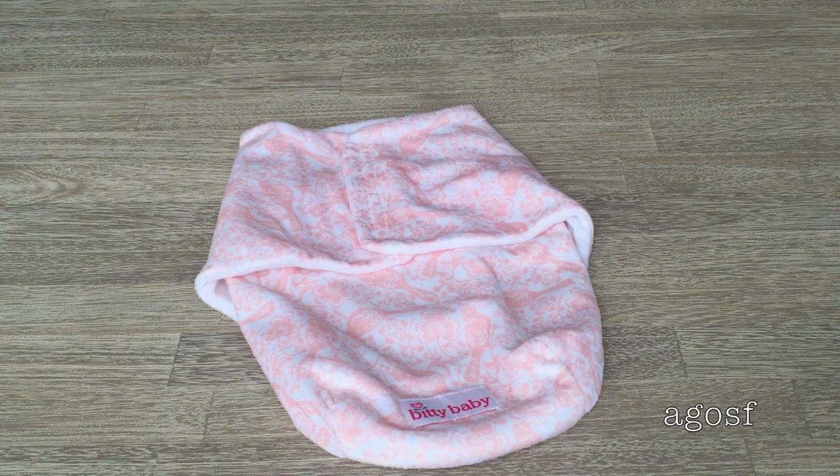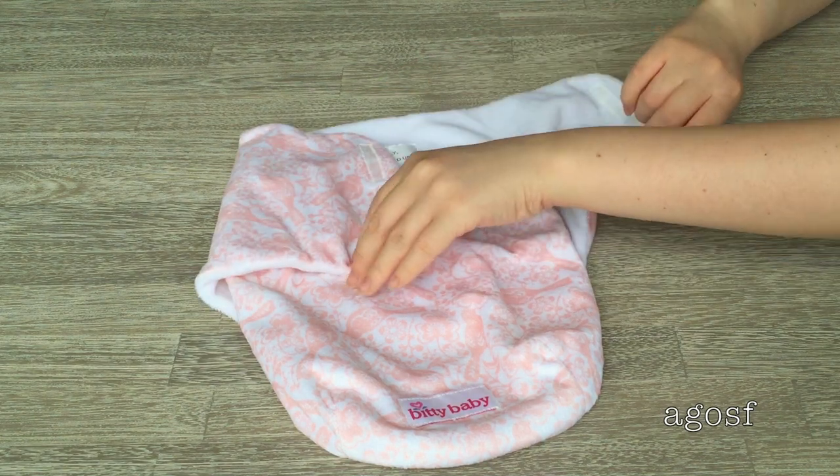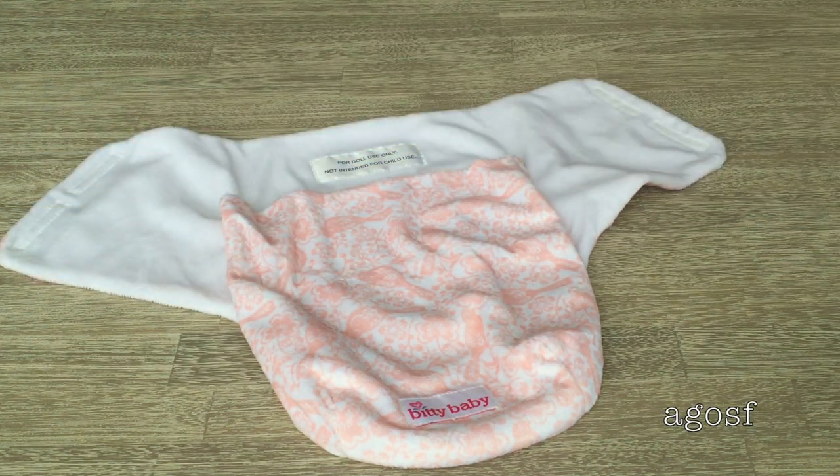This is the only item that comes inside the set, and as you can see it looks really nice. It's quite soft — really, really good. It's basically white but there are peach designs of birds and flowers on it, and there's velcro in the middle on top so you can open it up and put your Bitty Baby inside. On the inside it says 'for doll use only, not intended for child use,' which I found quite funny, and right on the bottom it has the Bitty Baby logo.